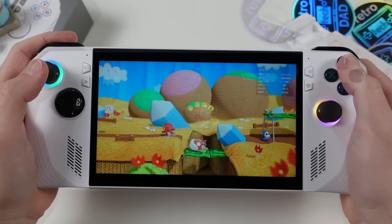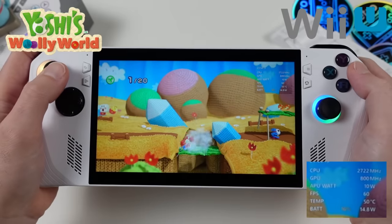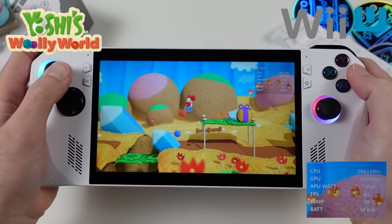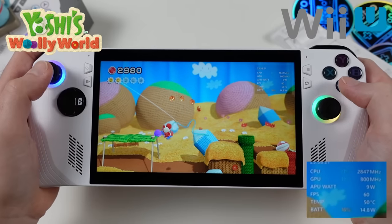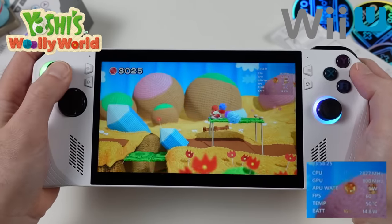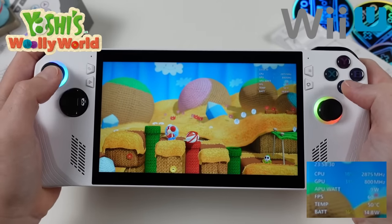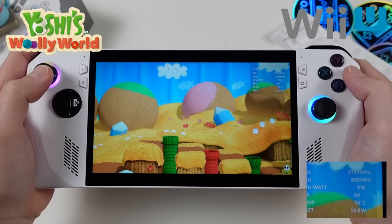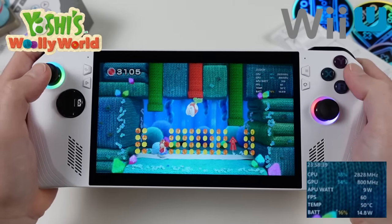Switching to Nintendo's side, first the Wii U using the CEMU emulator. Yoshi's Woolly World — which did get a 3DS port but is graphically superior here — doesn't rely on the GamePad, making it a perfect fit for the Ally. At the 10-watt Silent mode preset, outside of the usual shader compilation, the game is incredibly smooth and plays great.